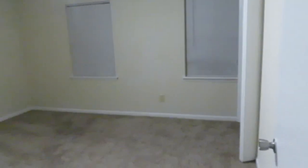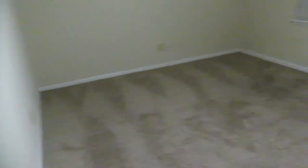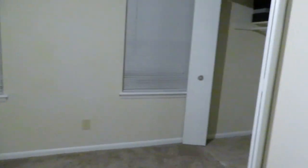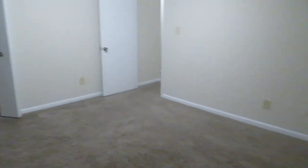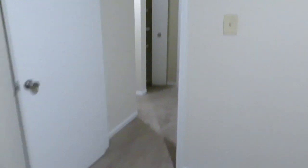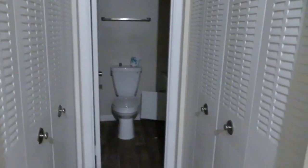Alright, so upstairs to the right we got Money's room — yes, we have Money's room! Two windows and one closet. I think it's pretty big for a kid his age.